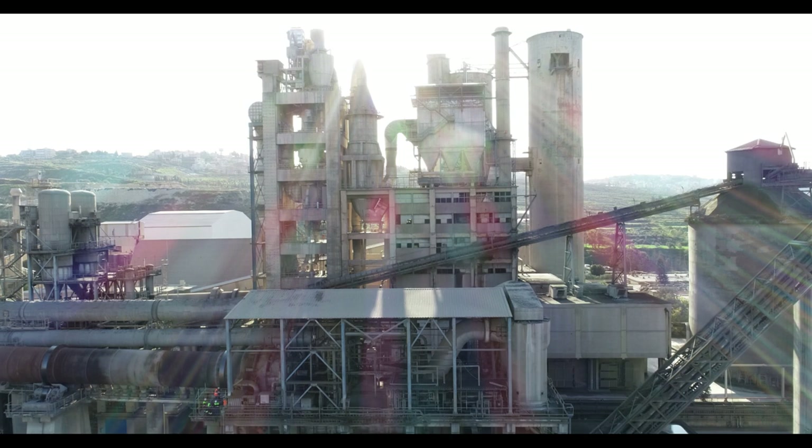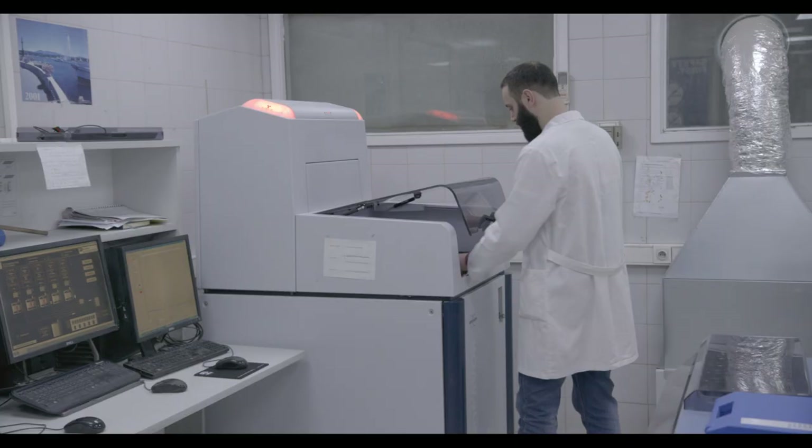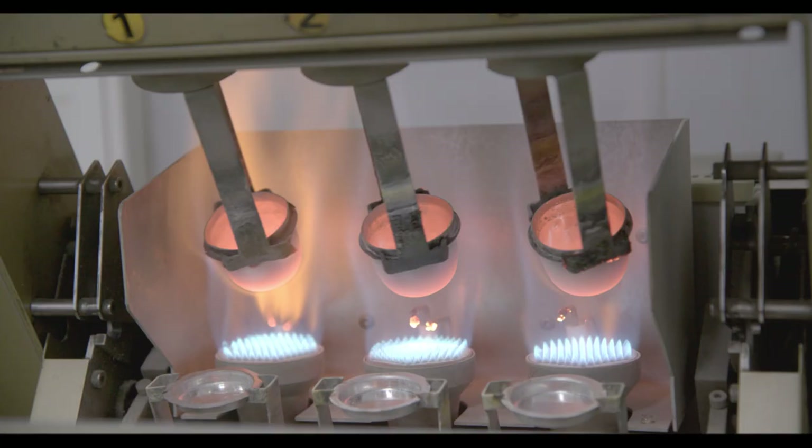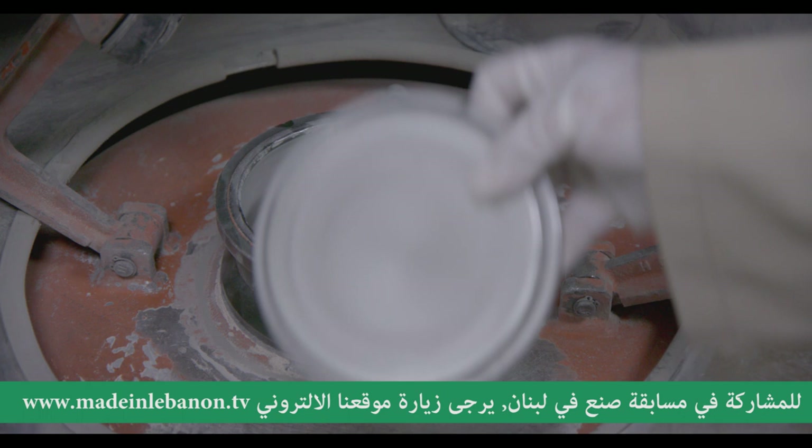تفوق القدرة الإنتاجية لمصنع سبلين مليون وثلاثمائة وخمسين ألف طن سنوياً. الفحوصات بمختبرات سبلين بتصير بقسمين: قسم كيميائي وقسم فيزيو ميكانيكي. بالقسم الكيميائي بتم تحليل جميع العينات من المواد الأولية وكذلك للمواد بكافة مراحل الإنتاج.